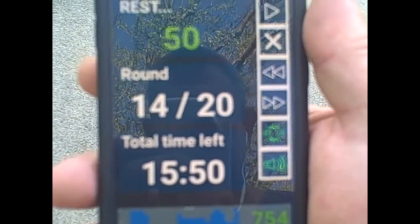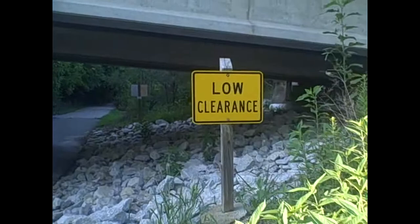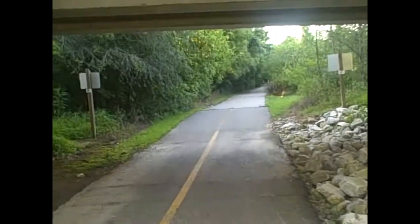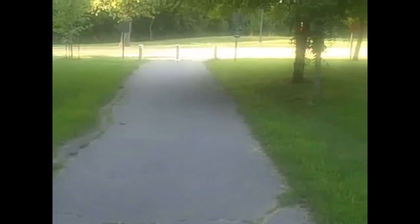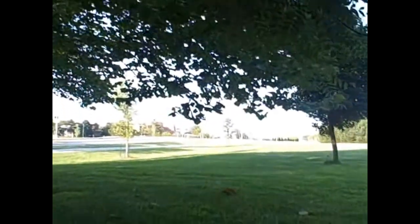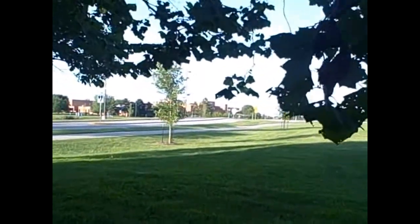Made it through 14 intervals and I think that's going to be it for today. Leaving the trail here. It looks like my lens is foggy — I'm going to fix that. Kind of better, I think.